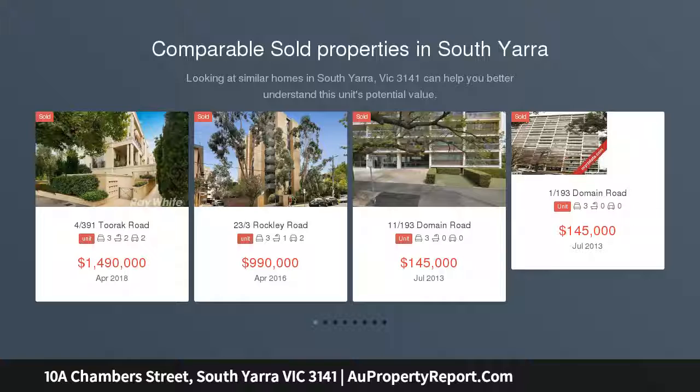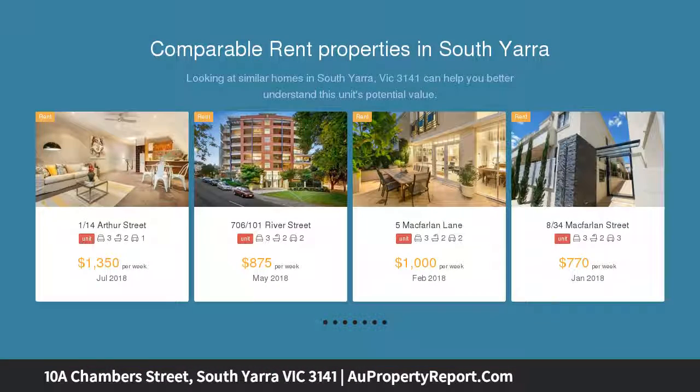So South Yarra, it is located close to the intersection of Chapel Street and Toorak Road with endless public transport options and oodles of room.